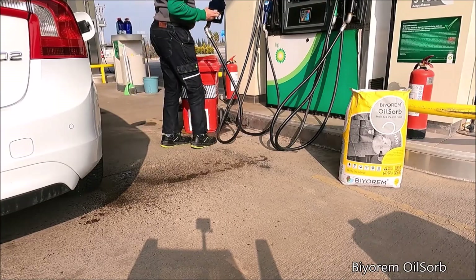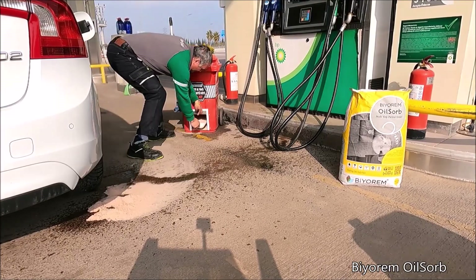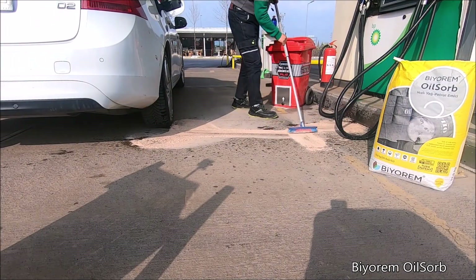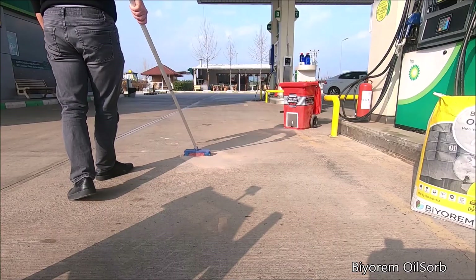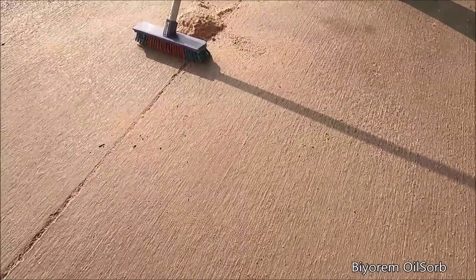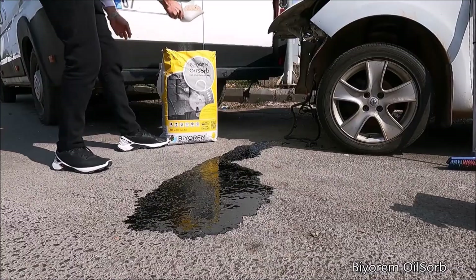The product can be rapidly collected from water surfaces with a fisherman's dip net and troll. The burning and flashing risk for the fuel is eliminated. The product is inflammable, ensures fast cleaning, and is natural and environmentally friendly.